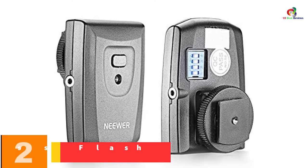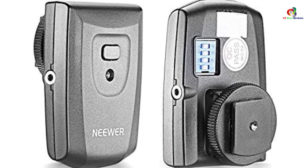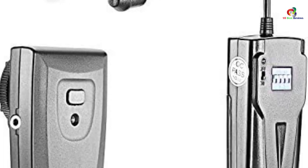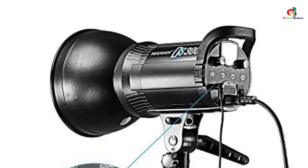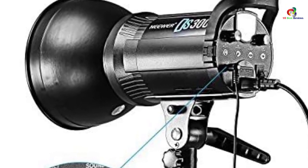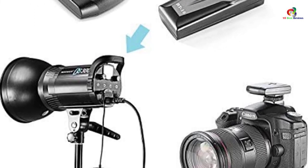At number 2, we have the Neewer RT-16 Wireless Flash Trigger. The working distance is an important consideration, and this trigger works perfectly for as far as 30 meters away in open air with no interference, making it suitable for long-range flash shooting. It delivers a great working speed with a sync of about 1/200th of a second. This ergonomic wireless trigger allows you to continuously trigger hot flash guns, is easy to install with no tools required, and ensures no damage to the camera.